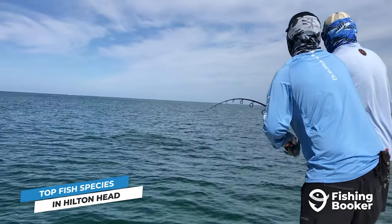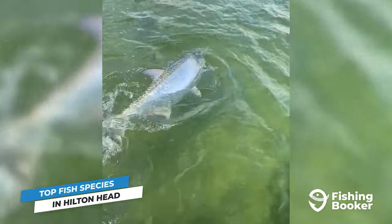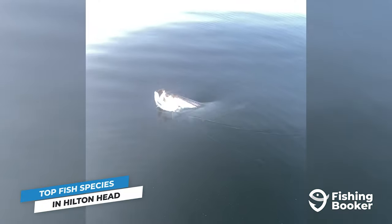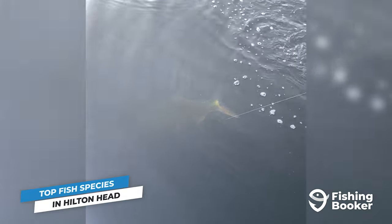If you're after sport fishing royalty, set your sights on tarpon. Nicknamed the Silver King, these prehistoric fish show up on all fronts. Most anglers use heavier tackle when fishing for hard-fighting tarpon, but those looking for a true challenge attempt to hook them on the fly. For your best shot, visit Hilton Head during the height of summer — tarpon will start to roll in in May and usually stick around until early September.